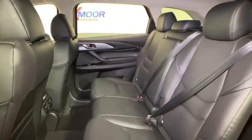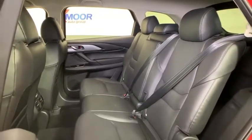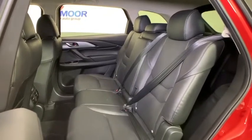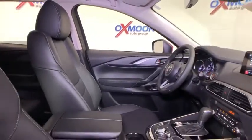Trip computer, compass, power windows, rear window defroster, electronic stability control, overhead console, tachometer, remote keyless entry, brake assist, panic alarm, power driver's seat. Come take a test drive today.